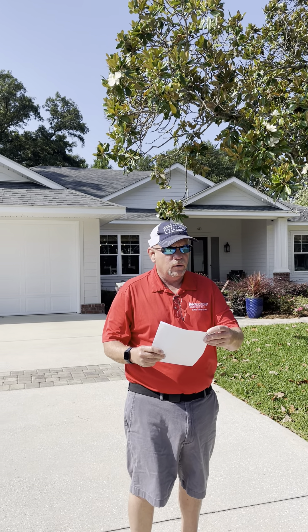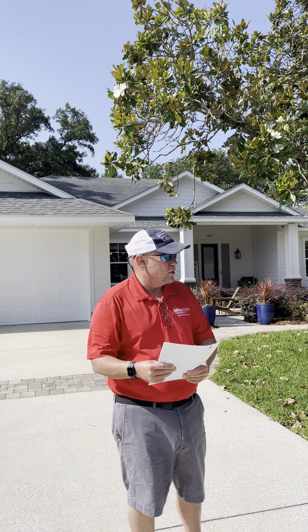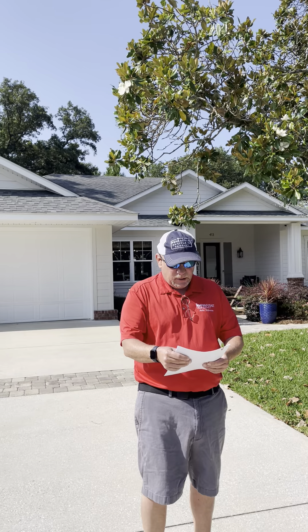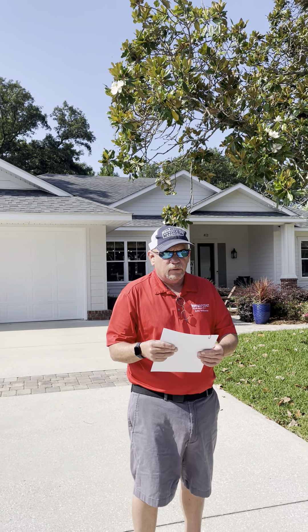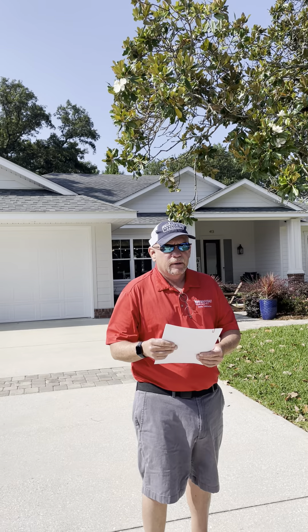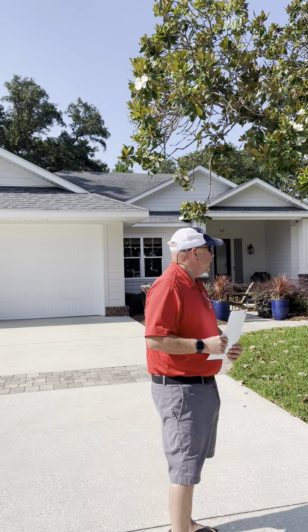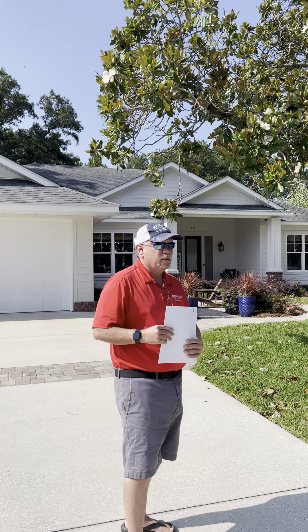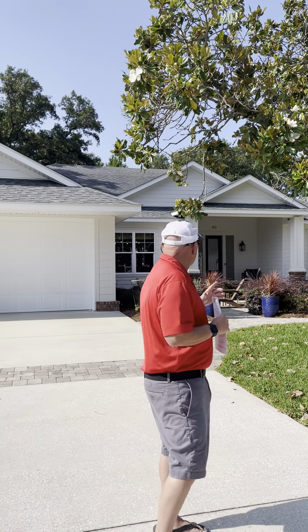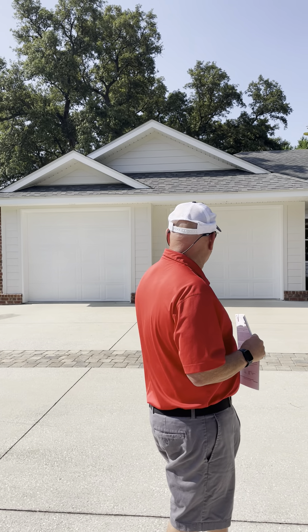Hello, here we are at 413 York Street in Gulf Breeze proper, which is a highly sought-after area. Year built was 2015, it's a four bedroom, four bath, two thousand seven hundred forty two square foot home. The offer price is nine hundred ninety nine thousand, just went on the market on May 22nd — today is May 26th. What I like about this house is number one, location. It's a new build, and it's hard to find a new build in Gulf Breeze.